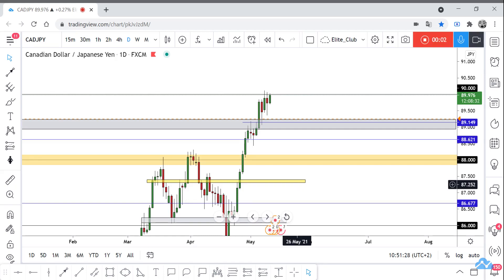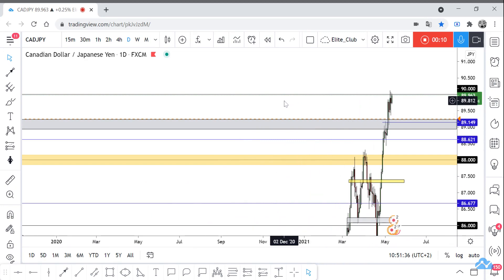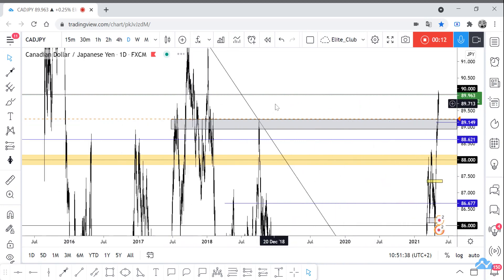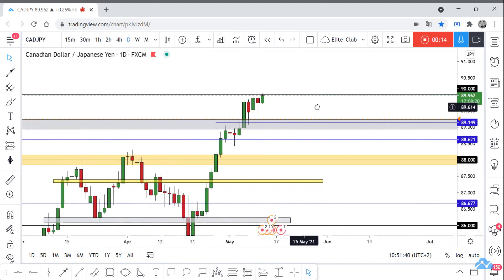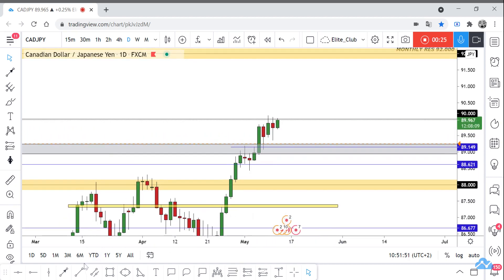Hello traders, hope you all enjoy trading. This is a new analysis and we are on the daily time frame. We have a very simple setup here — 90.0 is a very important resistance area for this pair. The price has respected it very much; we have no closure above this level with daily candlesticks — one, two, three, four, five candlesticks until now can't close above it.